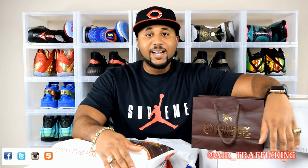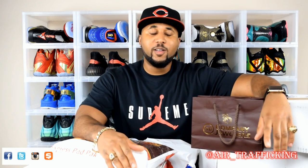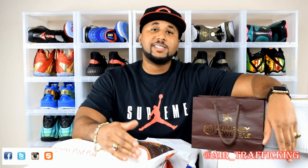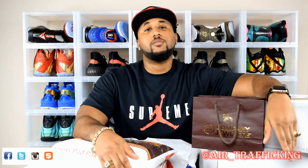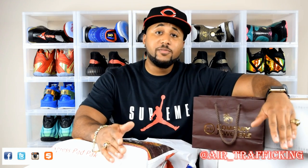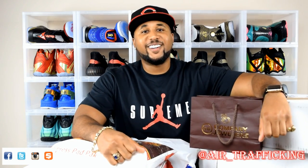What's good y'all? Thanks for tuning back into Air Trafficking. Got another massive unboxing slash unbagging for you all today. Hope I didn't keep you waiting too long, but we got 14 new pickups, maybe even more than that. Got jewelry, some designer frames, some jeans, shirts, and of course gotta hold it down with the kicks. Make sure you guys hit that subscribe button as always, share the video and hit the like button. Let's go ahead and get into these pickups.